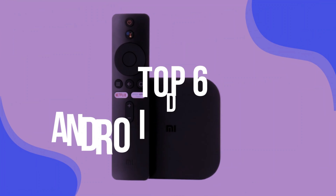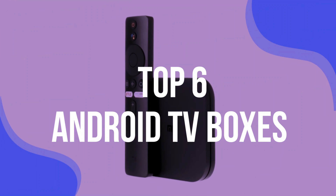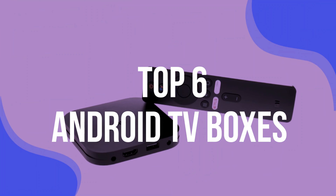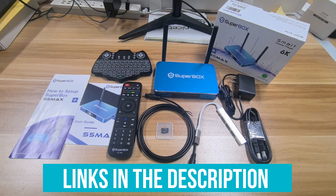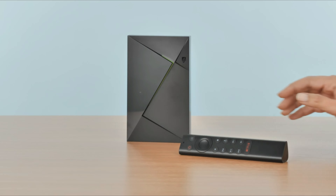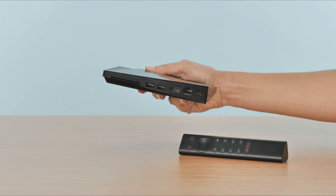To help you find the right model, we've listed the top 6 Android TV boxes and their key features, plus the things you need to consider to help you choose the best one for you. Links to all products mentioned in the video are in the description below. You can also find a more detailed analysis and a comparison tool on our website, validconsumer.com.